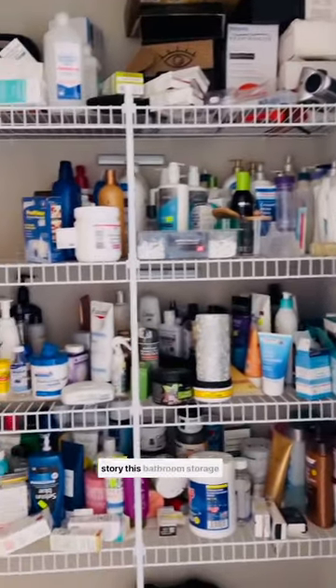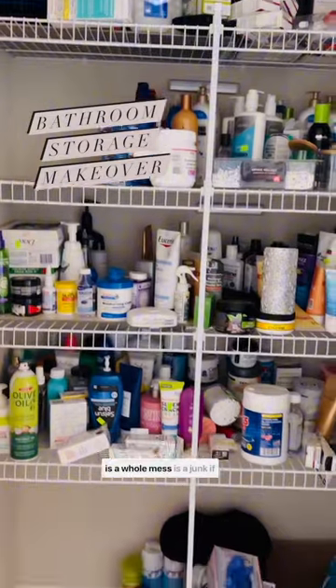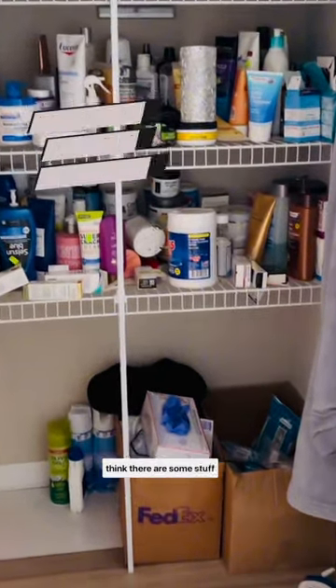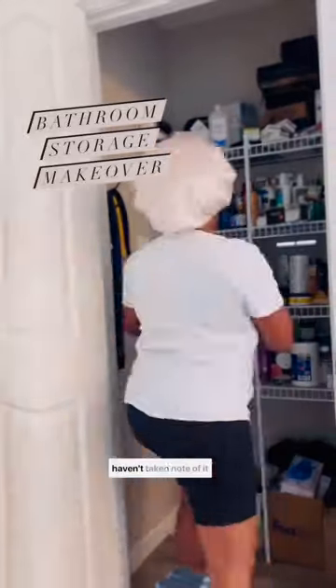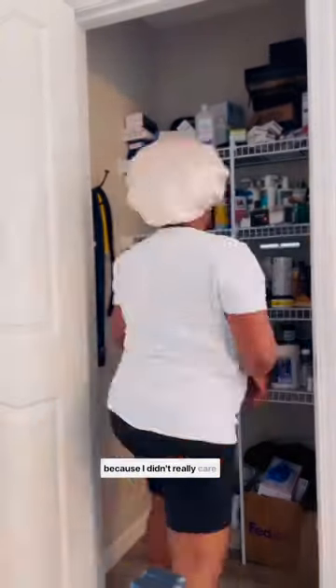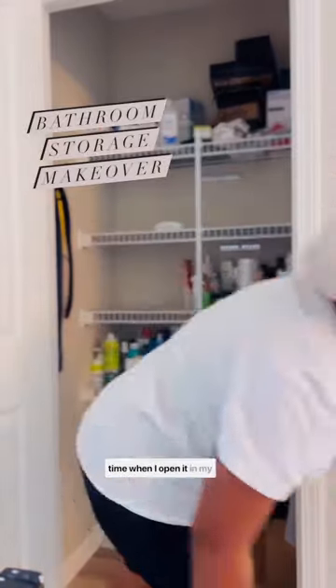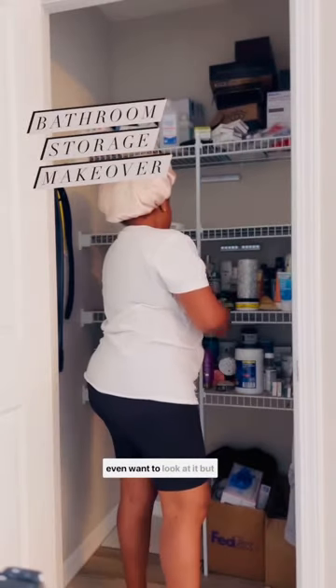So guys, this is my bathroom storage, and this bathroom storage is a whole mess — it's a junk. If you guys look at it, I think there are some stuff here that have expired, but I haven't taken note of it because I didn't really care that much. This is the worst part in my home where I don't even want to open it, because each time when I open it in my bathroom, I'm like, I don't even want to look at it.